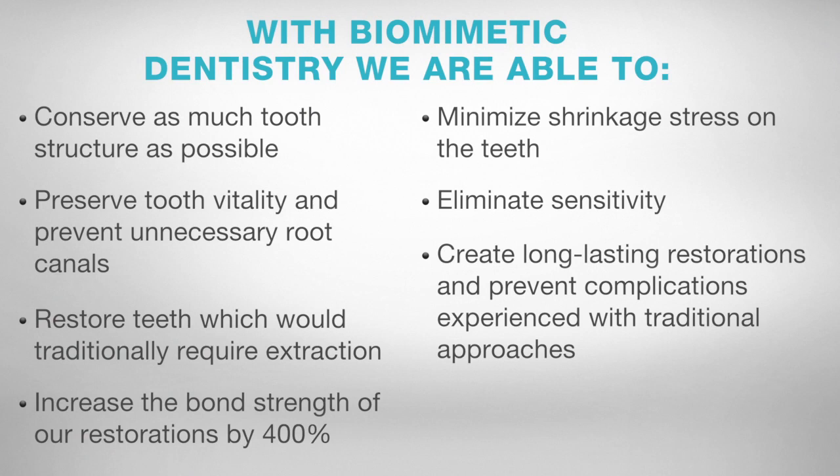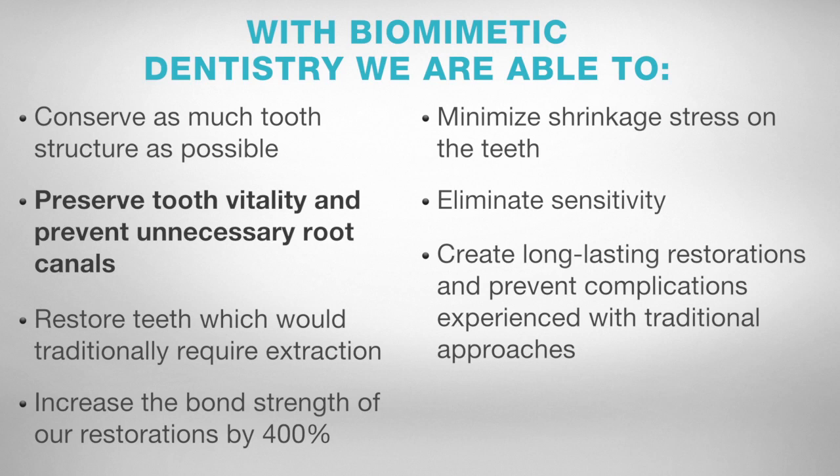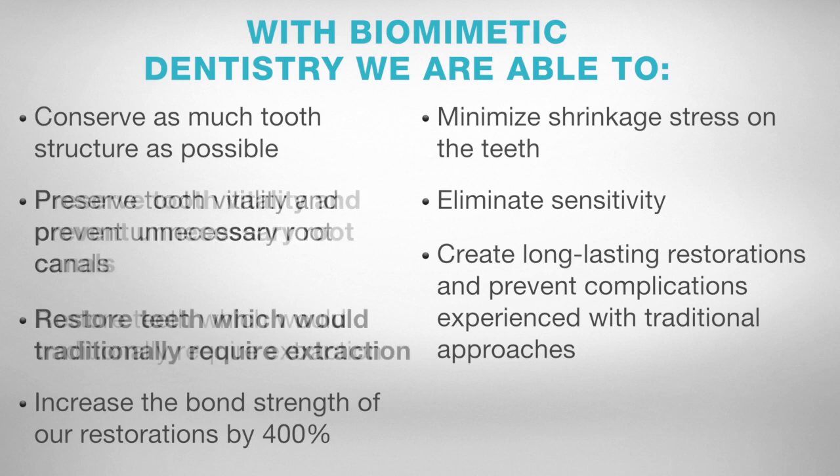With Biomimetic Dentistry, we are able to conserve as much tooth structure as possible, preserve tooth vitality and prevent unnecessary root canals, and restore teeth which would have traditionally required extraction.